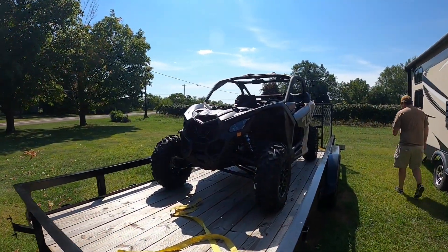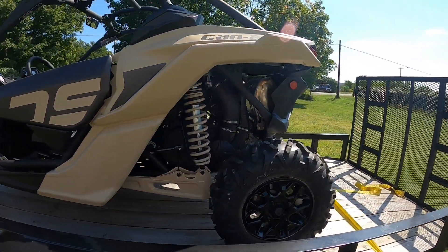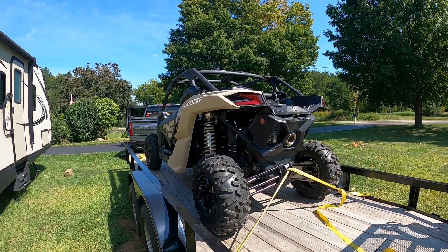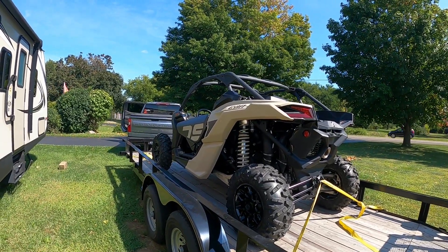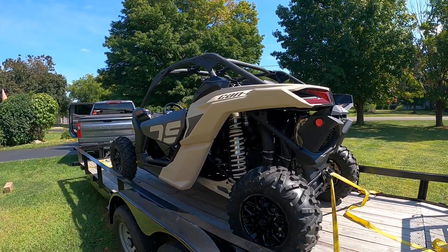All right, got home, going to get her off the trailer and take it for a quick rip. The dealer said that the tune they put on here automatically detunes you a tiny bit until you have about 15 hours on it, so it's not going to have full horsepower yet. I'll put a few hours on it and then it'll be at full capacity.